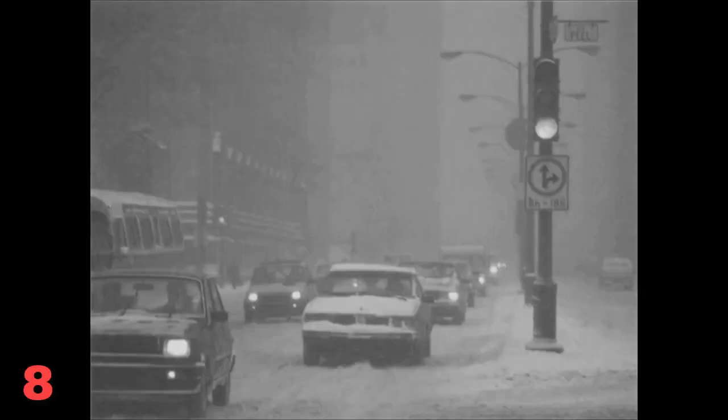Number 8. Look at the picture marked number 8 in your test book. A: The road is closed to all vehicles. B: The traffic has stopped at an intersection. C: Snow is being removed from the road. D: Most of the cars have their headlights on.